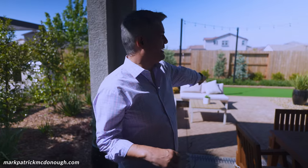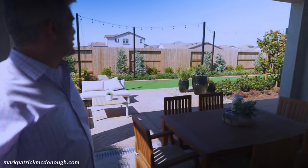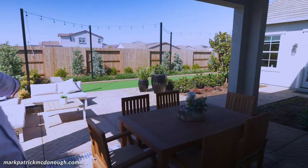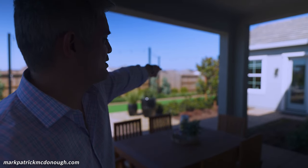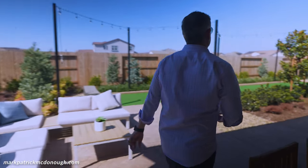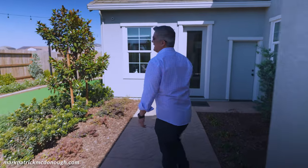This is the type of lot you're going to get with the Drake for the most part. You can get a lot premium, of course, but this lot is very, very large. If you go for the casita option in the back, the backyard extends behind it as well. The size of the backyard is definitely nice.